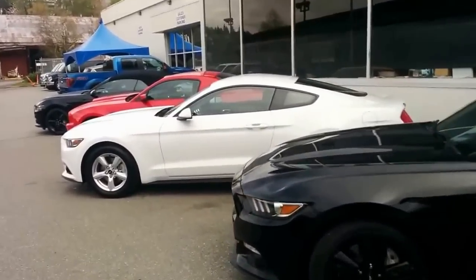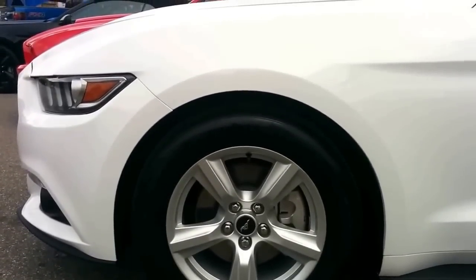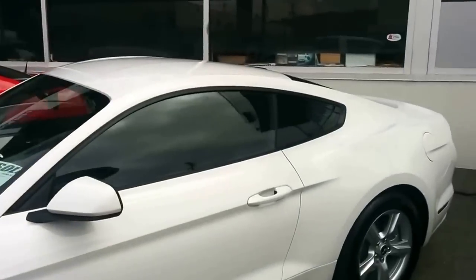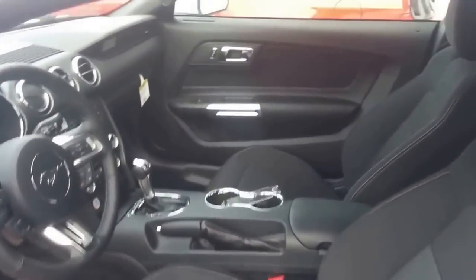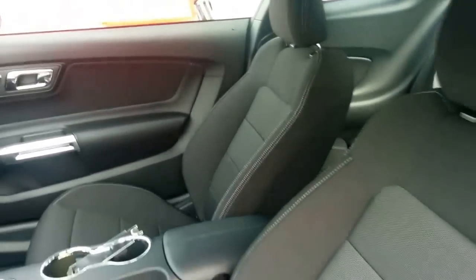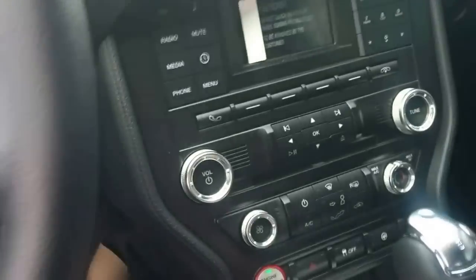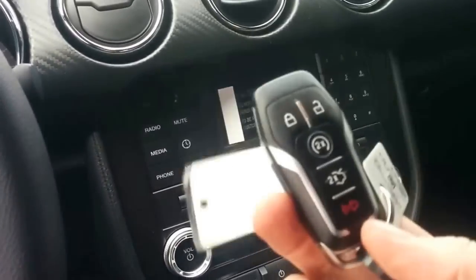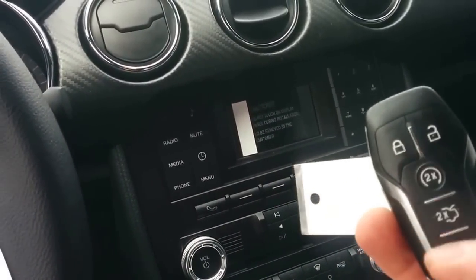Walking back over to the V6 — this is the most common wheel that's going to be available on the V6. There is another wheel package available but there are only a couple of wheel options. On the interior of the V6, it only comes with cloth. There is not a leather option for the 2015 V6. You do still have push button start, a keyless entry key fob, and this particular vehicle has remote start on it, which is a nice option to have.